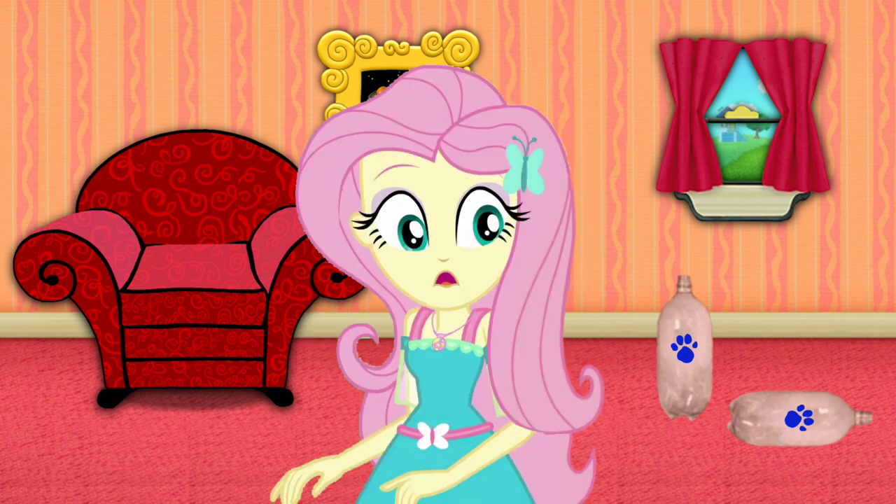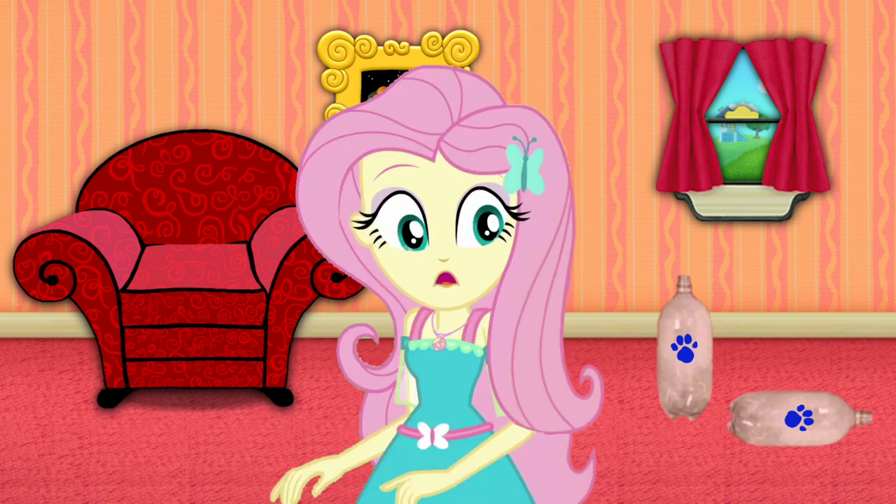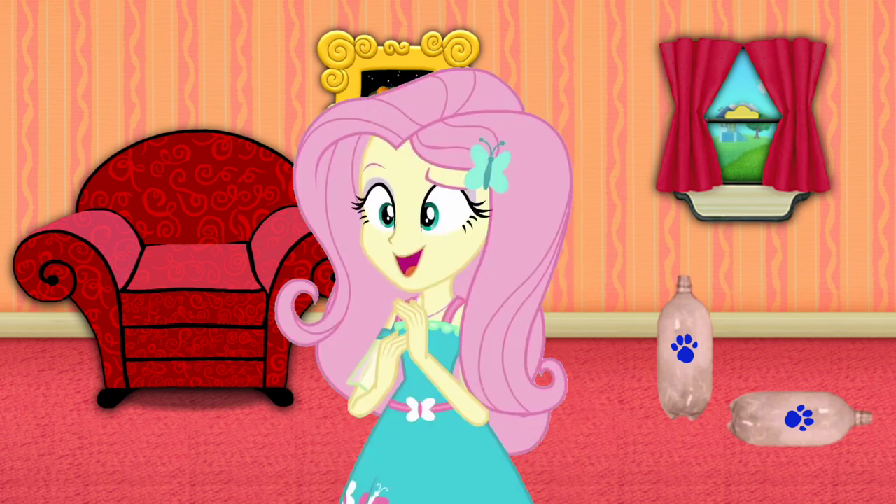A clue! A clue! You see a clue? A clue where? Where's the clue? There! The plastic bottles!